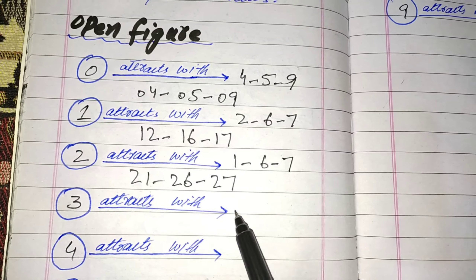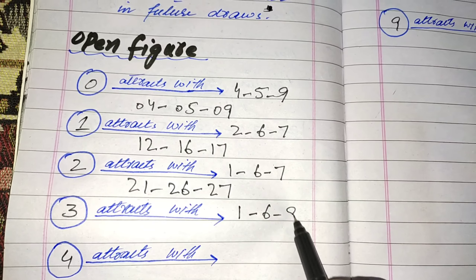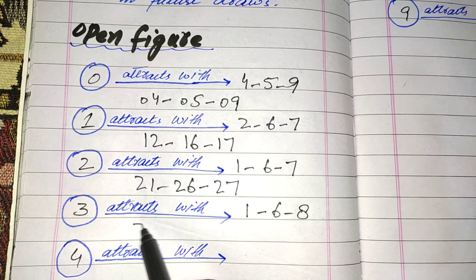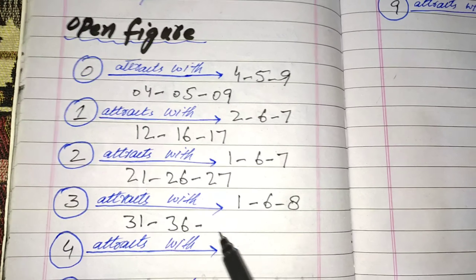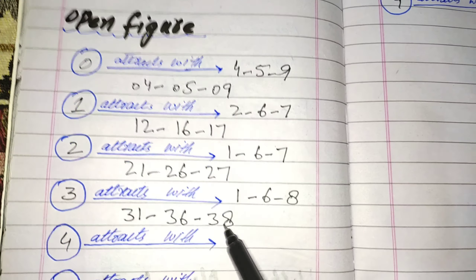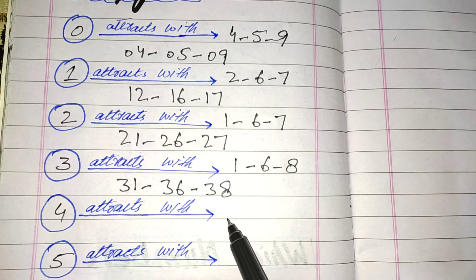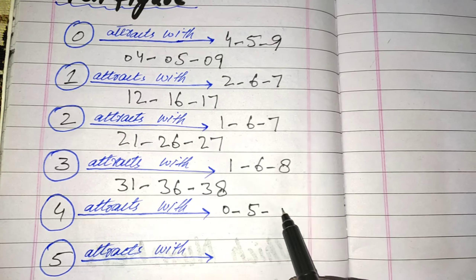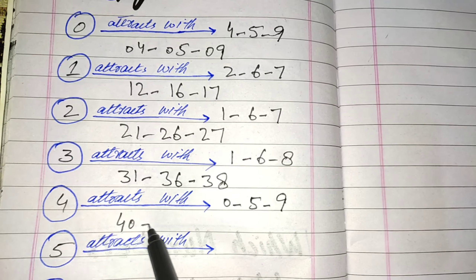Pairs for 3 are 3-1, 3-6, and 3-8. In 4, attacks with 0, 5, and 9. Pairs are 4-0, 4-5, and 4-9.